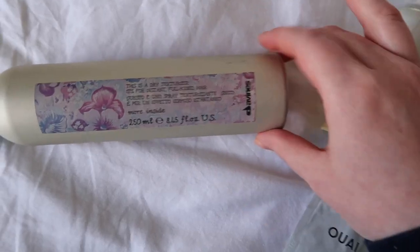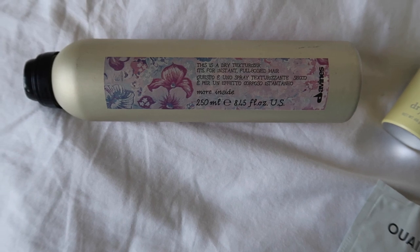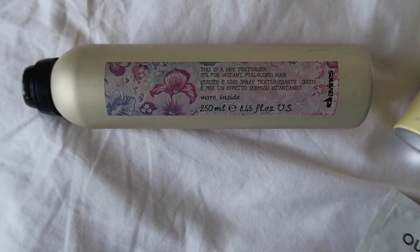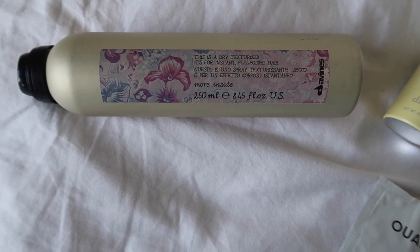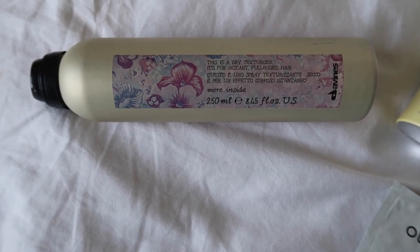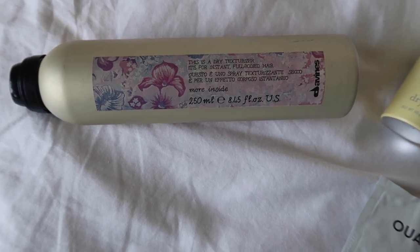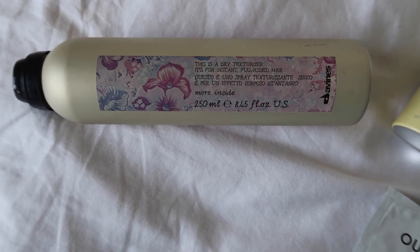The last hair product I'll draw attention to is the Davines Texture Spray — I absolutely love it, and it smells divine. It's not quite as full or gritty as some others; I've got the IGK Dirty Spray which is a step up. This is more of a medium texture spray but it doesn't feel gritty and doesn't leave your hair feeling like it needs washing. I would definitely repurchase this alongside the IGK one, as they give quite different levels of texture.